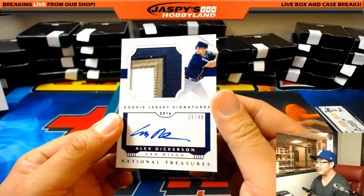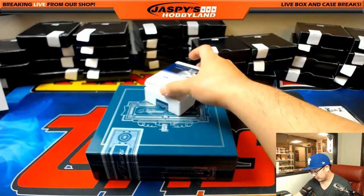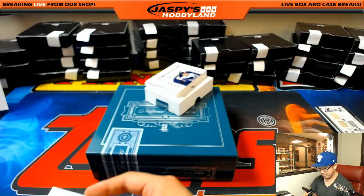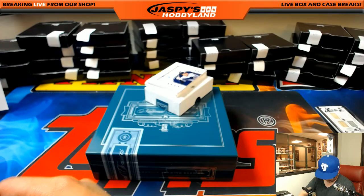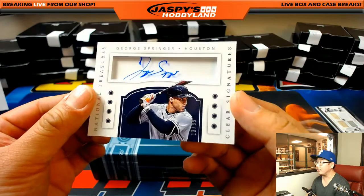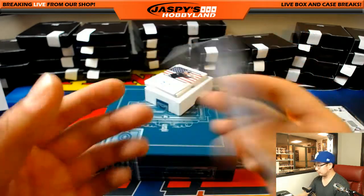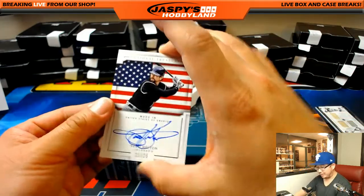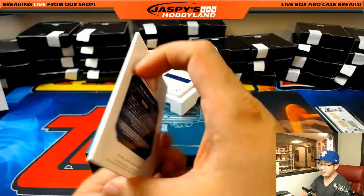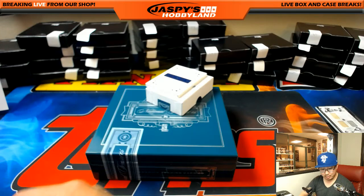Three color patch and autograph, 26 out of 49, Alex Dickerson, Padres - Sherry with the Friars. Jersey and autograph, Brian McCann, 87 out of 99 - Yankees, going to Heather. For the Strohs - George Springer, 13 out of 99, clear auto, for Nick Drowski and the Astros. I like these Made In cards - that's Todd Helton for the Rockies. There you go, J-Mac. 21 out of 25, Made in the U.S.A. - no outsourcing on Todd Helton. Colorado Rockies, J-Mac.